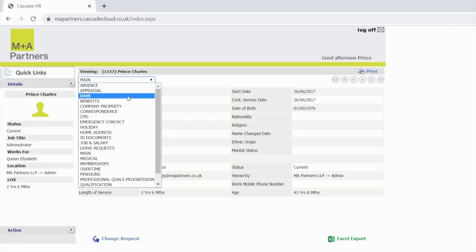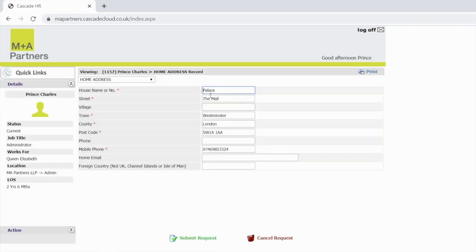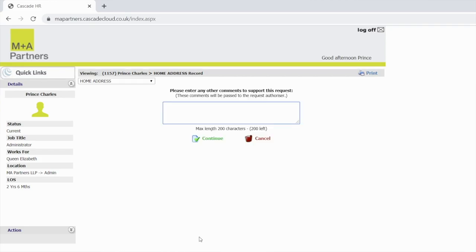You can access these screens by clicking the 'My Record' page on the main home page. Once you've found the relevant screen you will need to select 'Add a New Record' or 'Submit Change Request'. Once you've entered the information please select 'Save' or 'Submit' at the bottom of the page. I will then receive an alert that this information has been submitted and it's ready to be saved to your employee record.